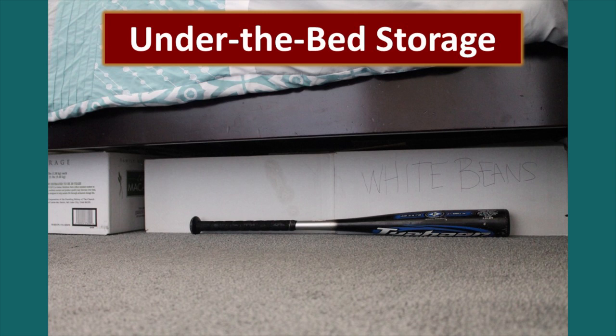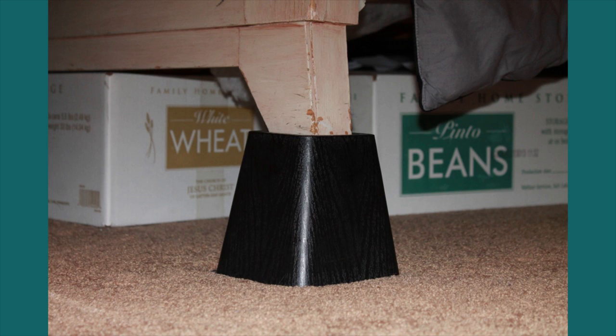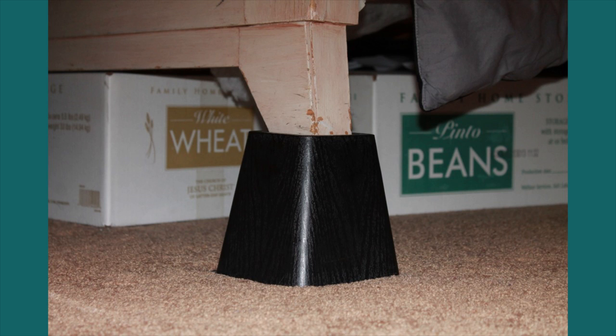Think about your horizontal and vertical surfaces — you've got to evaluate them all. Beds take up a lot of space and you've got that space under them. This is a king size bed — this is the dad's side because he's got the baseball bat under there — but that's how they store their food. It fits really nicely under there. On this bed they had to get a riser because the bed frame would not allow for the space that those cans take up. Very inexpensive and easy to find — what a great way to create space that otherwise wouldn't be there.